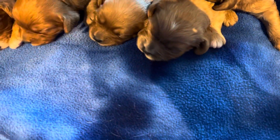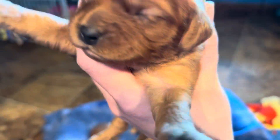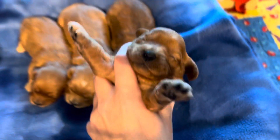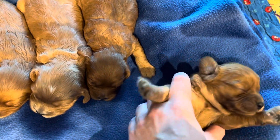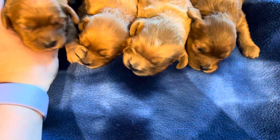A couple of them have their eyes open, a couple are still working on it. Next little girl here — these will all probably be an apricot color as adults. No markings on this little girl. She's not liking being flipped over yet, but we'll get there.